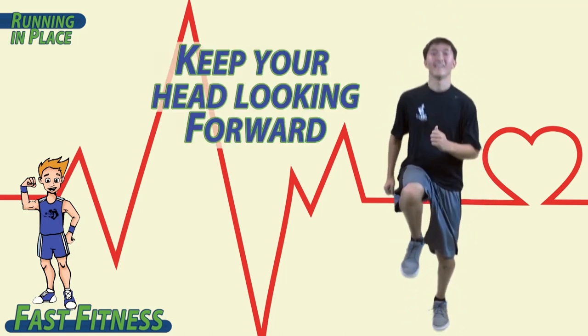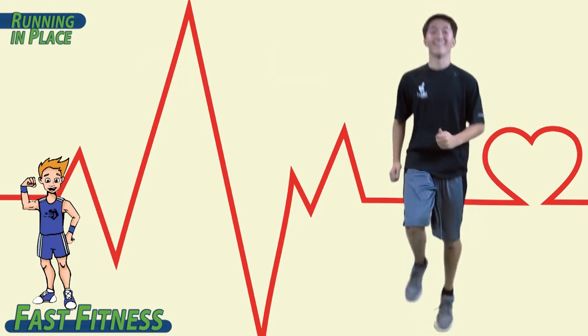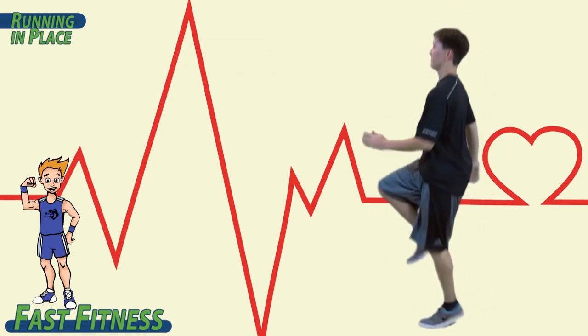Keep your head looking forward. Elbows and knees bent. Pump those arms — opposite, opposite, opposite, opposite. Great job!